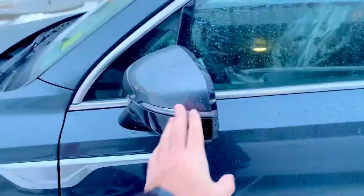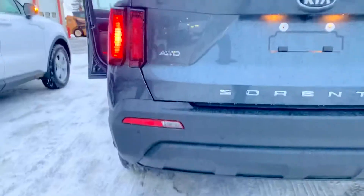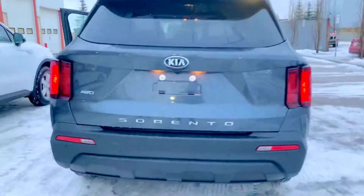Beautiful SUV, lots of chrome on it as you can see. We have keyless touch entry, signal repeaters on our rearview mirrors. The back is my favorite part — it has a little Telluride look to it, and we have the Sorento lettering on the back, compared to the LX Plus.